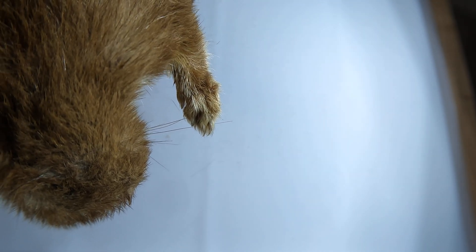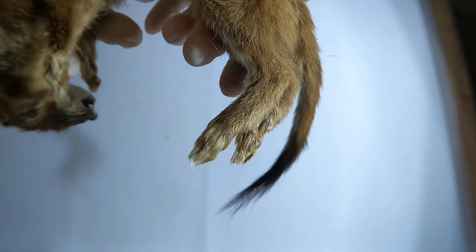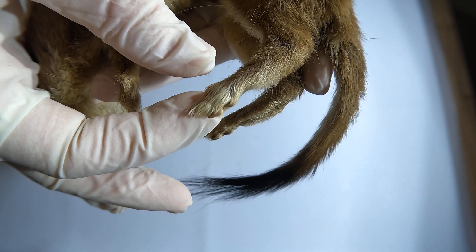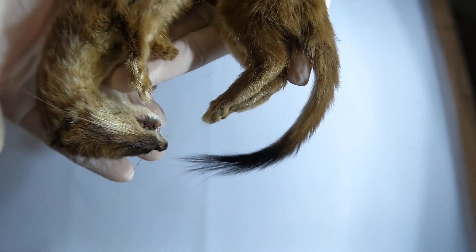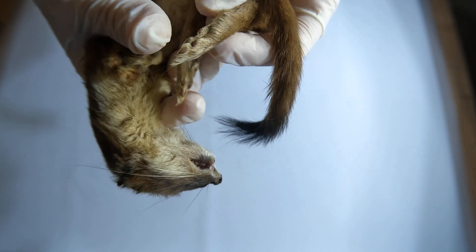Mustelids, like stoats, have exposed claws suited for active hunting, digging, and climbing. Their claws are always ready for immediate use, reflecting their versatile and opportunistic hunting style. These differences are because of their ecological niches, with cats focusing on stealth and precision, while stoats need claws that are versatile and tough enough for all kinds of tasks.